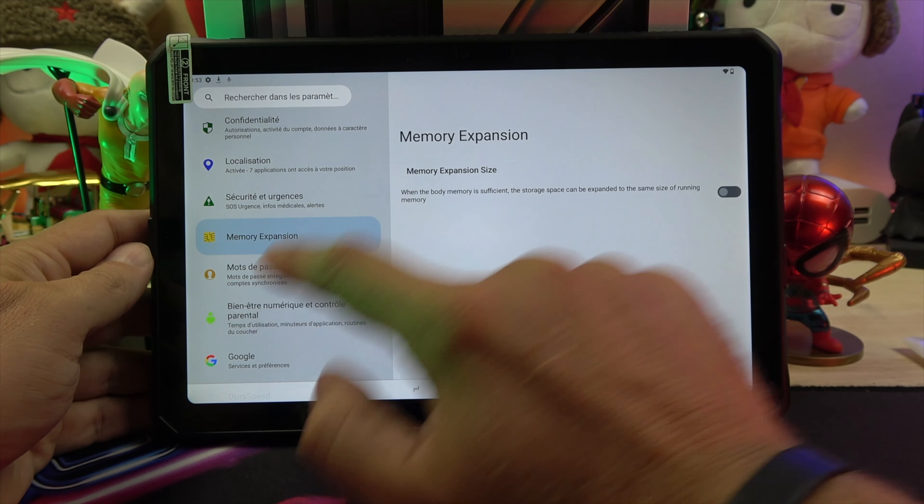For those selfie lovers, there's a 16 MP Samsung front camera. We've taken several photos and even shot a video for you.